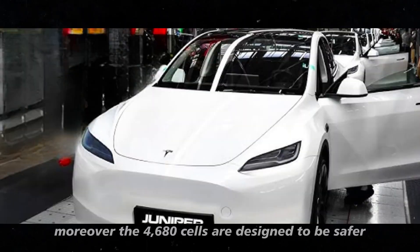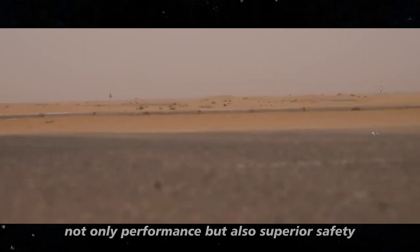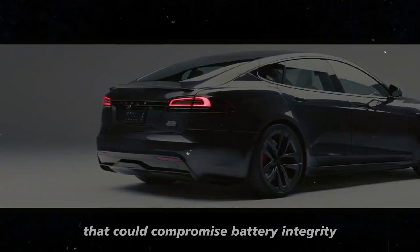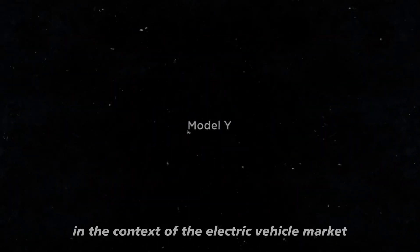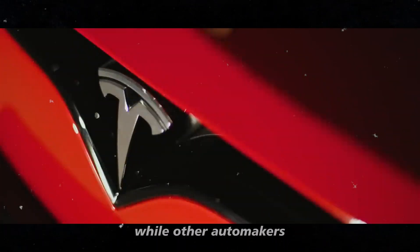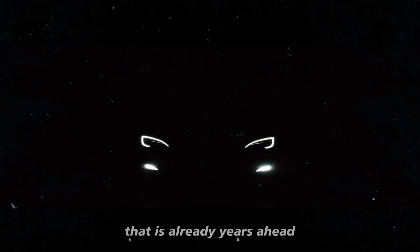Moreover, the 4680 cells are designed to be safer. Tesla has heavily invested in research to ensure that its batteries can deliver not only performance but also superior safety. The design of these cells minimizes the risks of overheating and other issues that could compromise battery integrity. This is particularly relevant at a time when the safety of electric vehicles is under scrutiny from consumers and regulators. In the context of the electric vehicle market, this innovation gives the 2025 Model Y a significant competitive edge, while other automakers are still working to improve their own battery technologies.